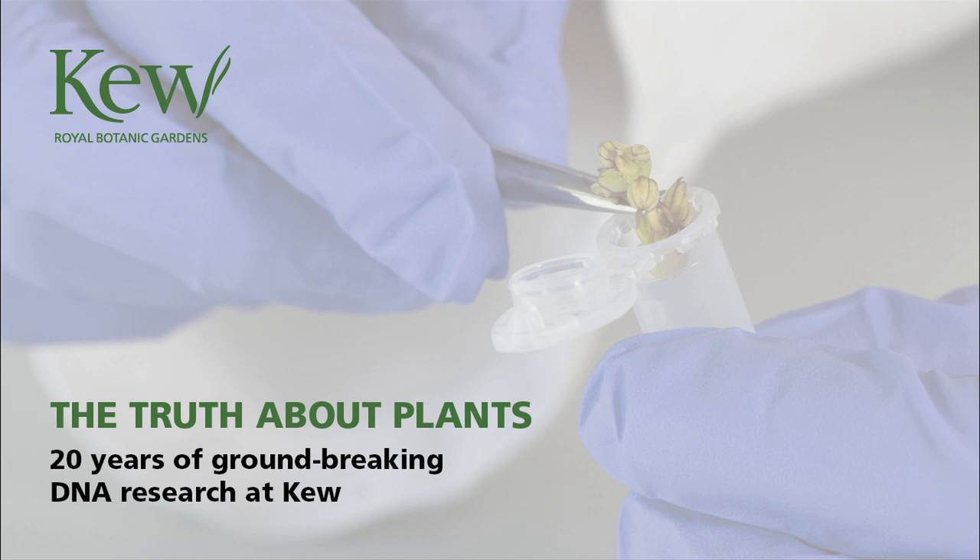So what goes on in this laboratory? Those DNA samples are used as a basis for sequencing particular genes. We work right across the board — there's really no group of plants that we're not interested in. Today, Kew's DNA bank is the oldest and largest of its kind in the world, holding over 42,000 samples.